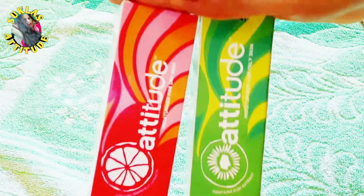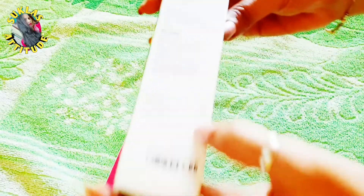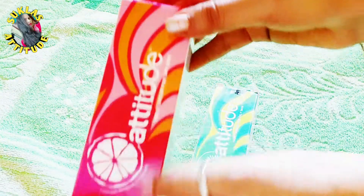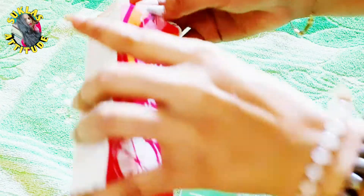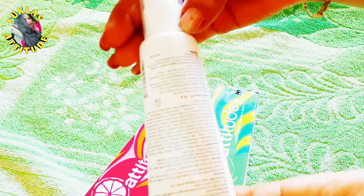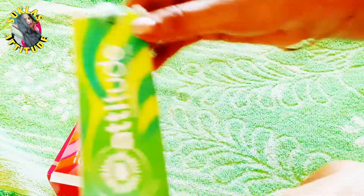Let's talk about the packaging. It is very beautiful packaging, about 45 grams. The price is $5.99. This packaging will last a minimum of 5 to 6 months because it is a nominal quantity, and you can use it in both winter and summer.